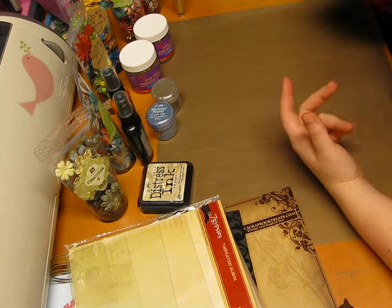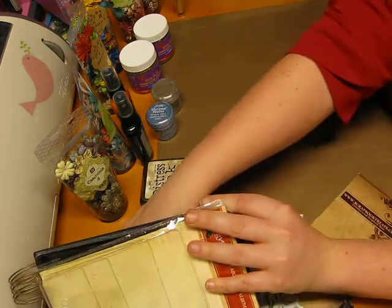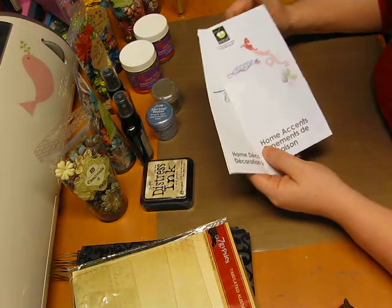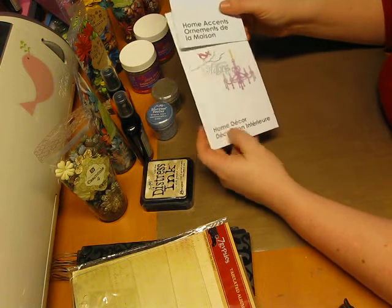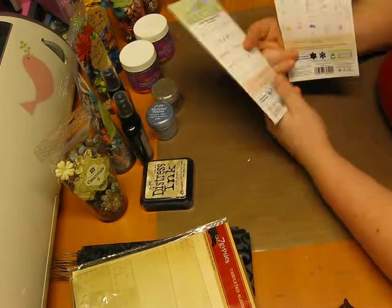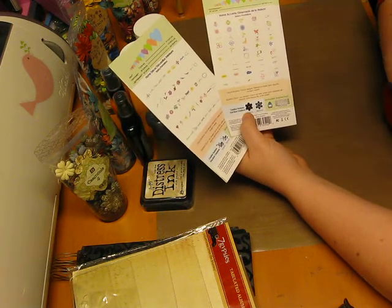Then I went to Michael's. Just for Canadian buyers, they have Cricut cartridges on sale for $25, which is pretty unheard of around here — our Michael's isn't as good as it is in the States. You guys are like 'look what I got for a dollar,' and we're like 'it's $6 here.' I got Home Accents and Home Decor cartridges and I've been playing with those — they're awesome. I still like Storybook the best, but this has a lot of flourishes and flowers I'm going to play with, and I'll do tutorials on all the flowers I make.